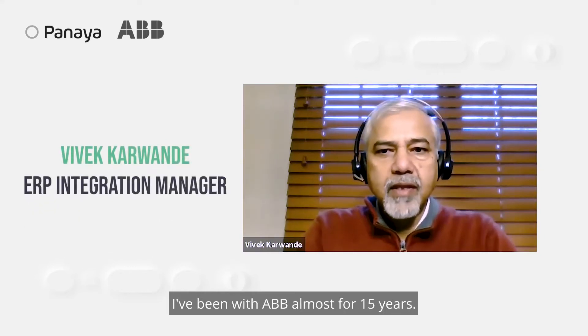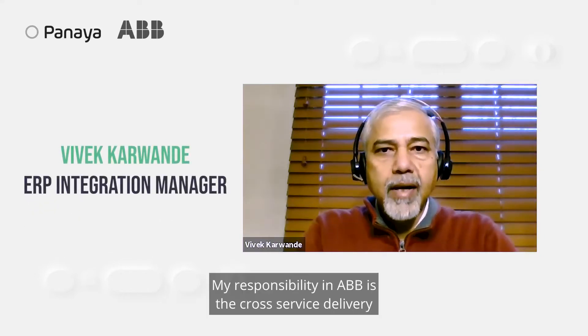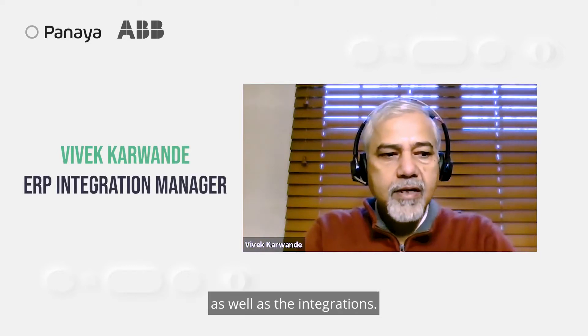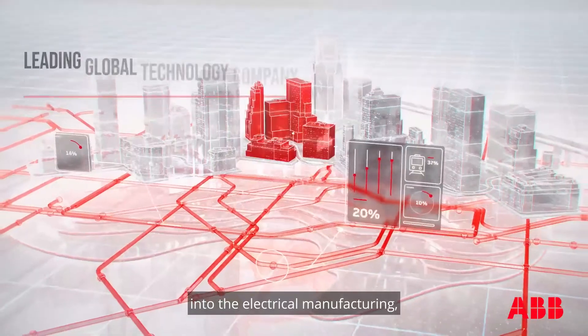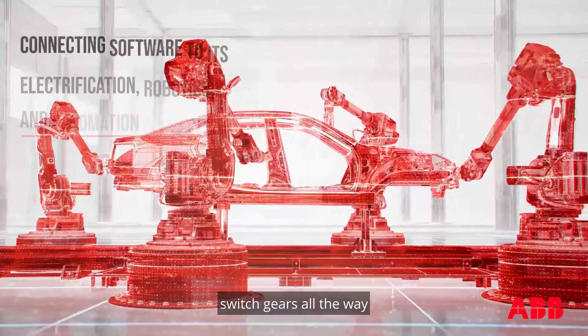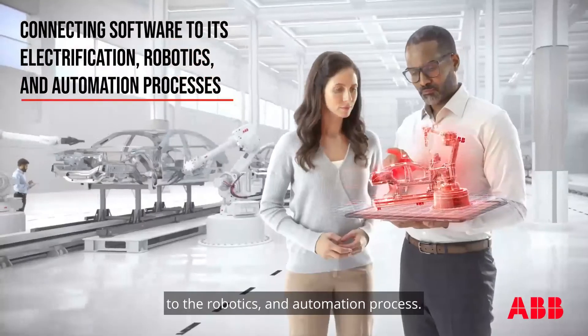My name is Vivek Kervande. I've been with ABB almost for 15 years. My responsibility in ABB is the cross-service delivery as well as the integrations. ABB does almost everything that comes into the electrical manufacturing, right from the small switches, switch gears, all the way to the robotics and automation.